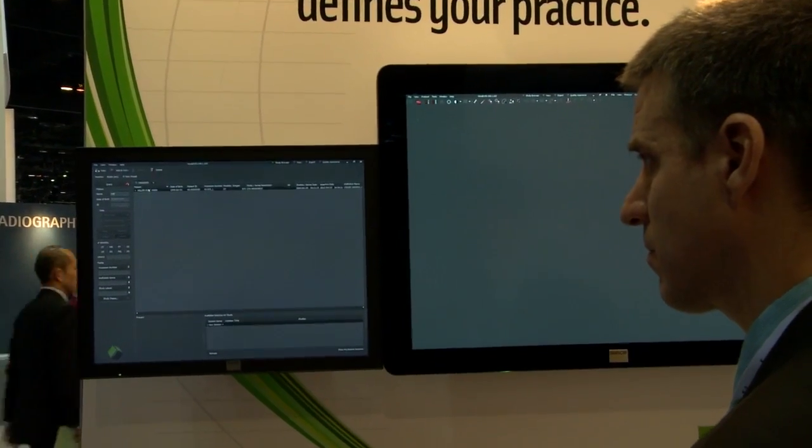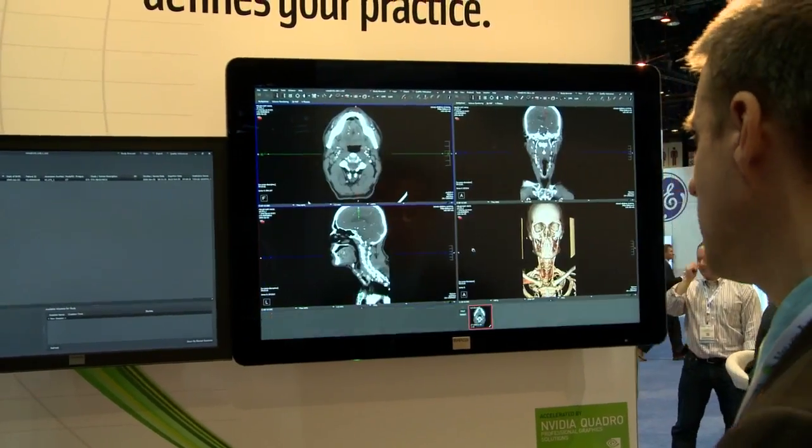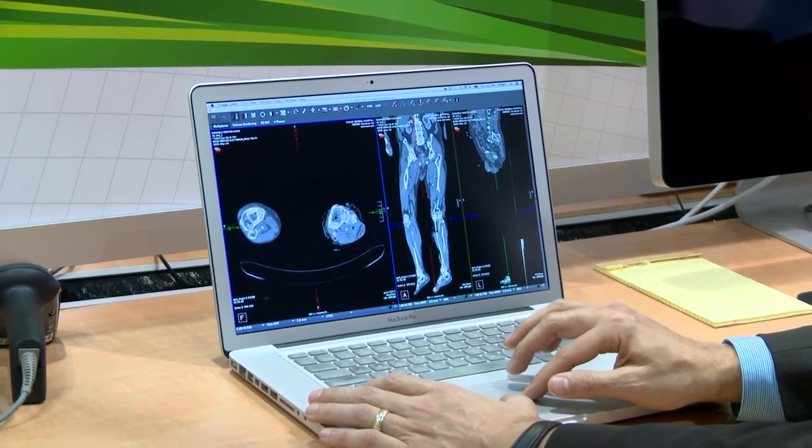Our solution is a multi-dimensional single desktop that provides incredible capabilities for the reading radiologist — capabilities that have traditionally been accessed in the back room, but we've brought that now to the reading room.